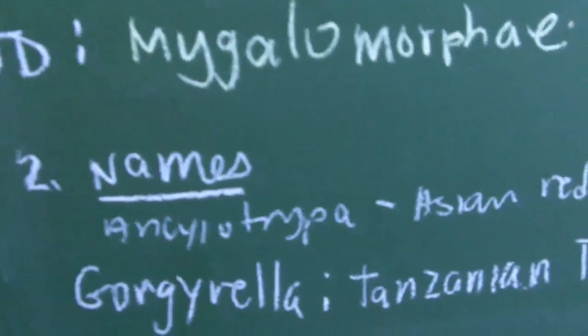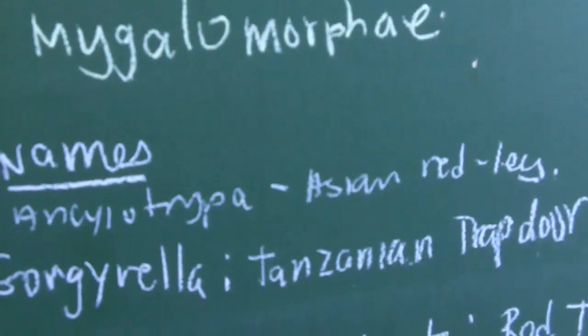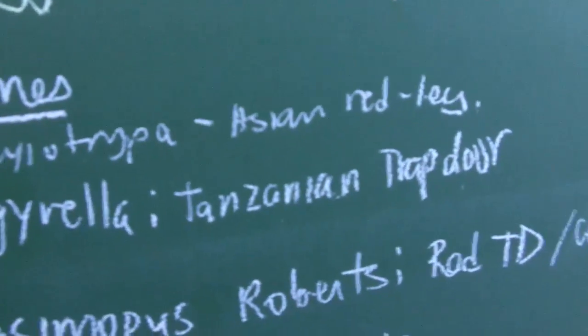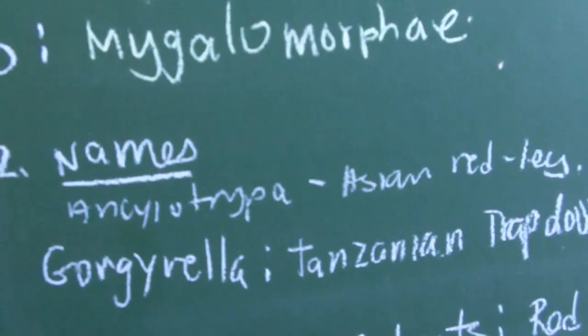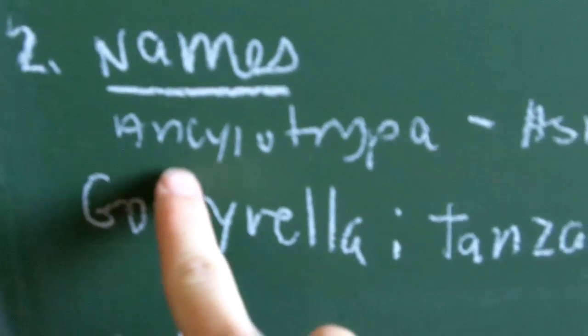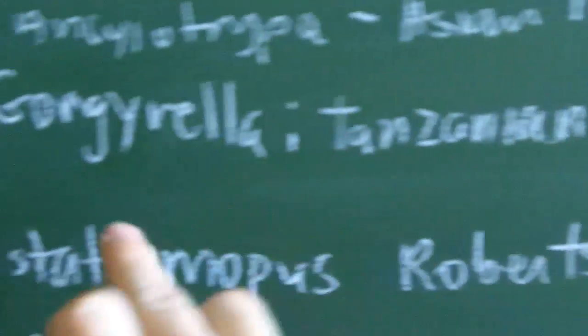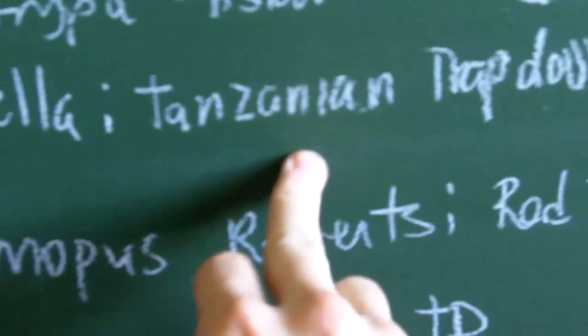Now, the common and Latin names for trapdoors. Trapdoors are really diverse — they can be seen in North America, Asia, Africa, and Australia. We have Encyclotrypa species, which is the Asian red leg or Asian species of trapdoor. Then you have Gorgyria, which is the Tanzanian trapdoor.